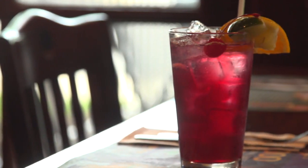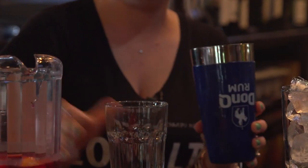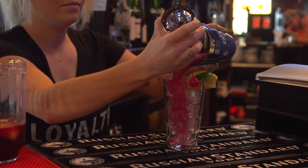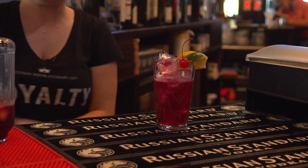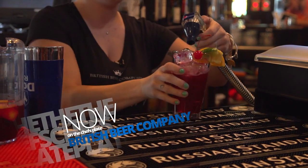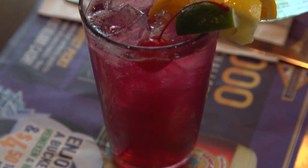This is our Sunset Red Sangria recipe, but I can't tell you what's in it. We just top it off with a little soda water. So good on a nice hot refreshing day.